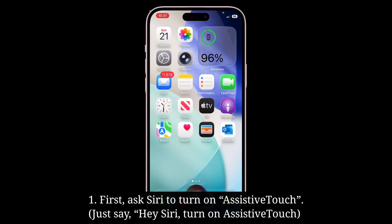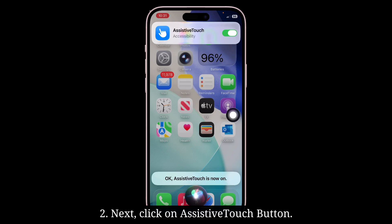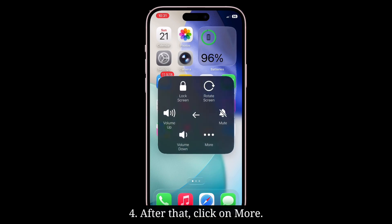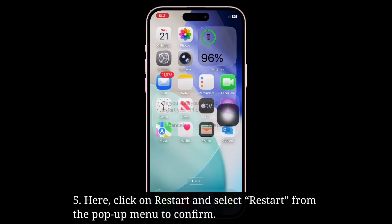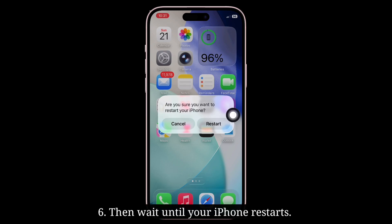First, ask Siri to turn on AssistiveTouch. AssistiveTouch is now on. Next, click on the AssistiveTouch button, then click on Device, then click on More. Here, click on Restart and select Restart from the pop-up menu to confirm. Then wait until your iPhone restarts.